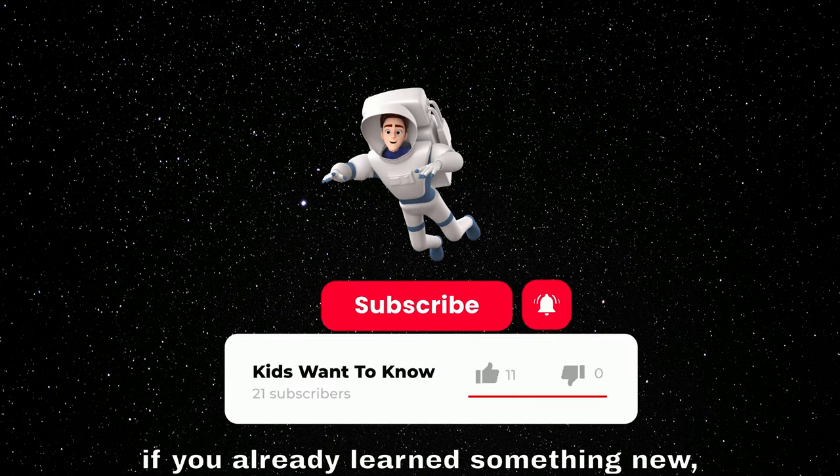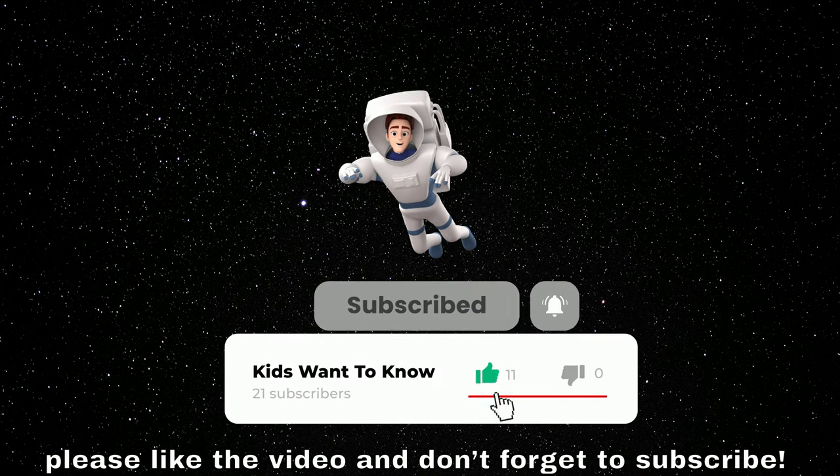Before continuing with the planets, if you already learned something new, please like the video and don't forget to subscribe.